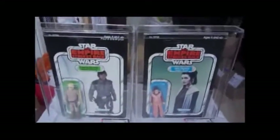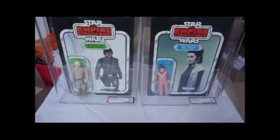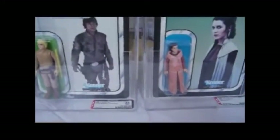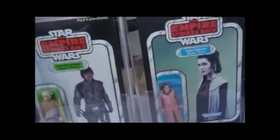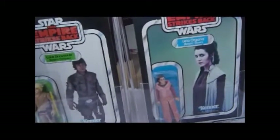Just thought you might want to see these two hard-to-find figures: the original Luke on Bespin on the first picture card, and the Leia Bespin on the first picture card. Both Empire Strikes Back 31 backs — the Luke's an A card and the Leia is a B card.